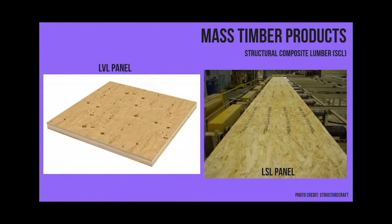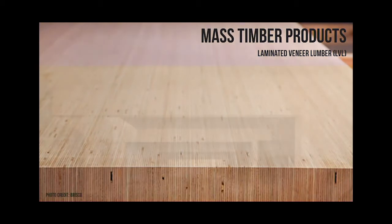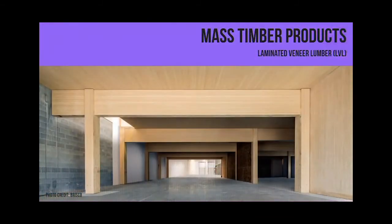LVL (laminated veneer lumber) is used less than the other products - it's used more as hidden elements supporting beams within walls rather than as exposed mass timber plates. It's used primarily in Europe as a plate product. You can see it has that razor look from the thin veneers glued together. CLT is definitely more popular. There's a shot of the LVL floor and wall system.